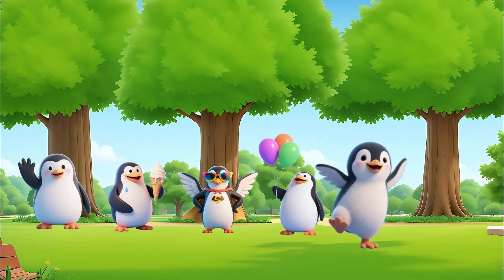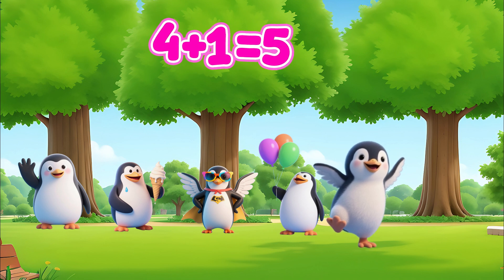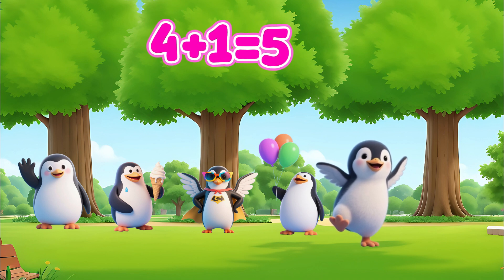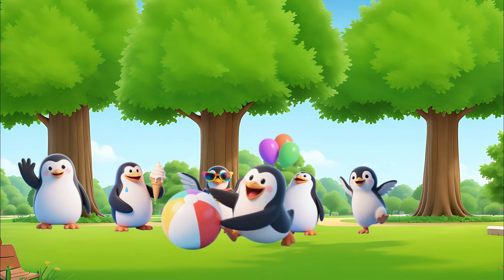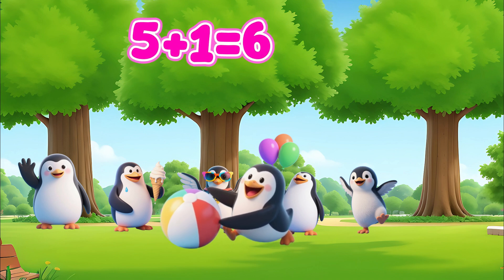Now one more penguin comes. Four plus one equals five. Now one more penguin comes. Five plus one equals six.